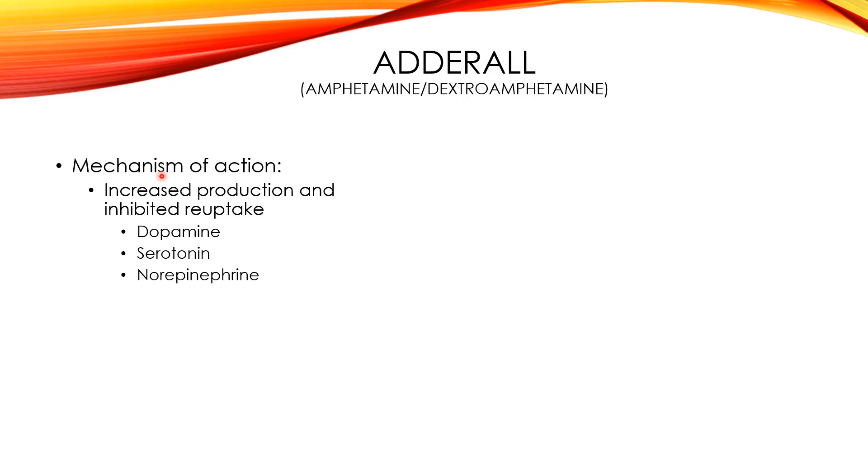While it's preventing the reuptake, it's also increasing the production of dopamine, serotonin, and norepinephrine. So you're going to have more dopamine, serotonin, and norepinephrine, and your brain isn't going to try to take it back — so you're just going to be using that more and there's going to be more available for you. I want to emphasize that not everyone experiences all of the good things and not everyone experiences all of the bad things. I have personally tried Adderall and Vyvanse, so I can speak from personal experience on those.